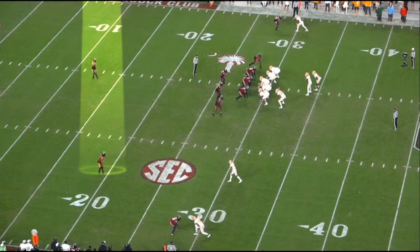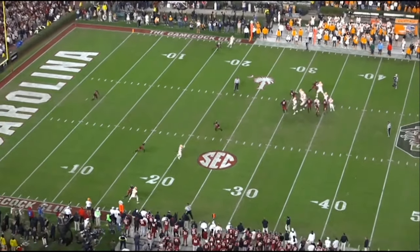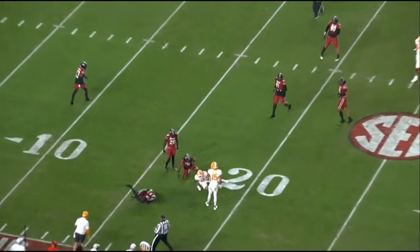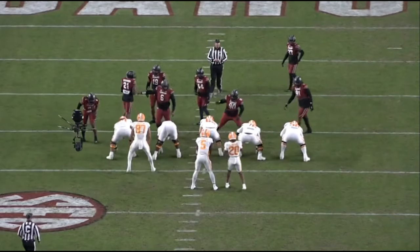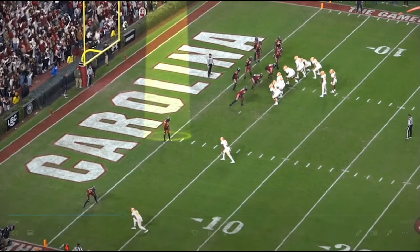Again, another 10 to 12 yards off of Hyatt, and you just got to respect that speed. Break on the ball — again, once he catches, just get him down. Because if you're giving up that cushion like that, you're going to be susceptible to slants, curls, and hitches. You just got to get him down. I'm assuming that was their plan: give up the catch, but just get him down.